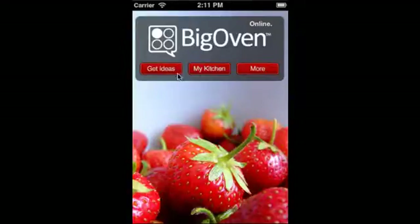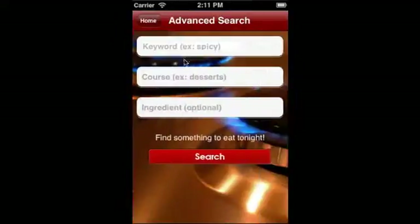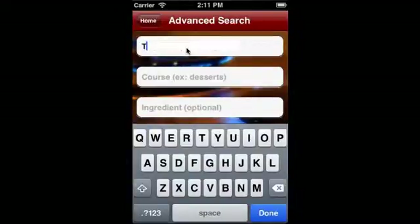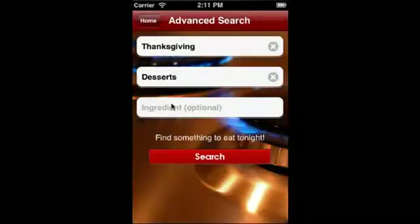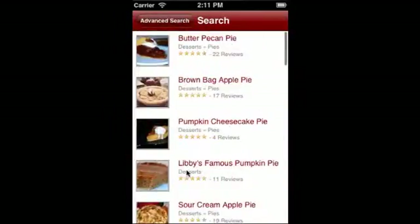Big Oven's apps for iPhone, iPod Touch, and iPad let you search over 170,000 recipes for Thanksgiving and any occasion. Find a recipe for the perfect holiday dessert on your phone while you're shopping at the grocery store.